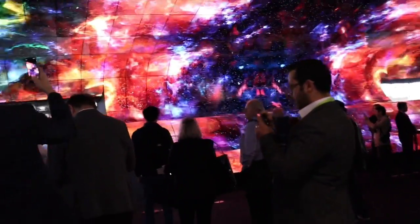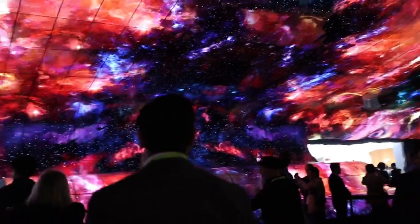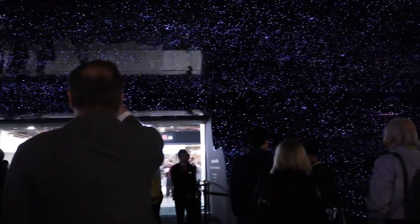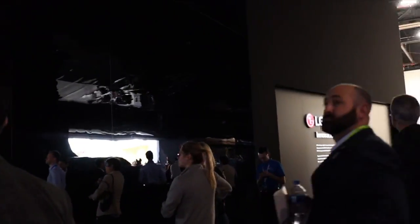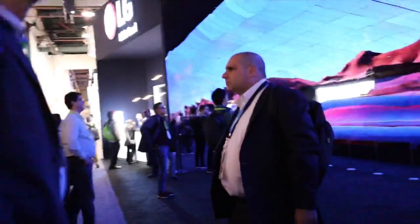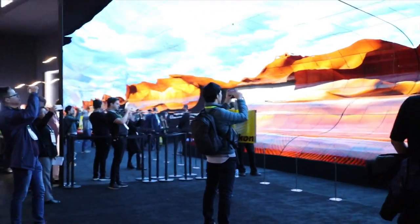We're about to enter the LG experience. This is an amazing display. Every year when we come to CES, we see a different experience when it comes to their TV or OLED technology, and it's very much showcased here. We actually have a scheduled VIP tour, so we're going to try to see who we meet, what else is going on, and everything that we can share with you today.